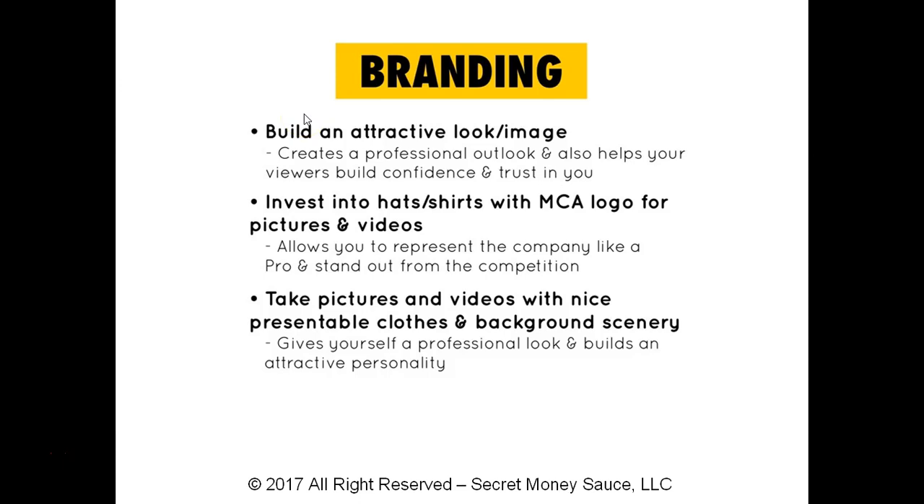Number one: you're going to want to build an attractive look and image — build an attractive character. You want people to become attracted to you. What this does is create a professional outlook and help your viewers build confidence and trust in you. So when people are viewing your videos, posts, and pictures, they'll be building trust in you and taking your word for it.